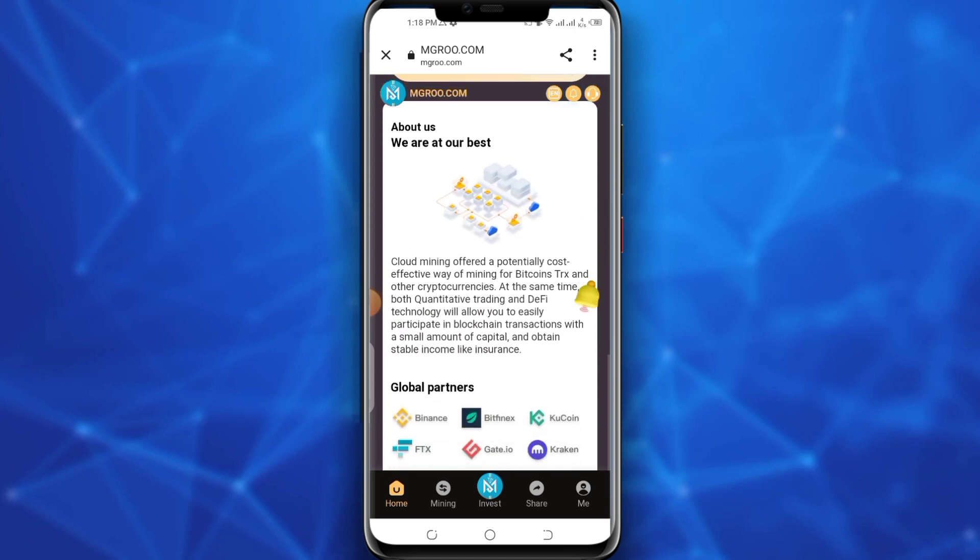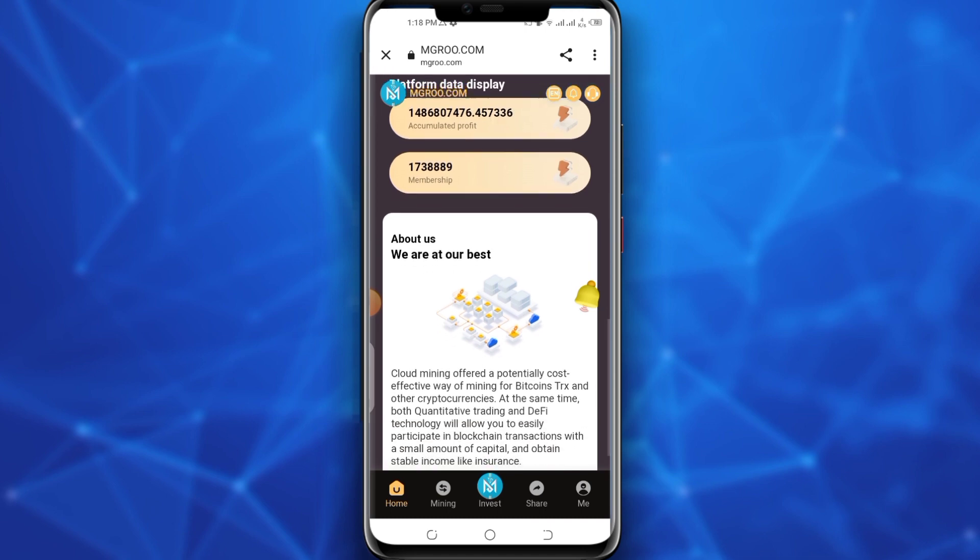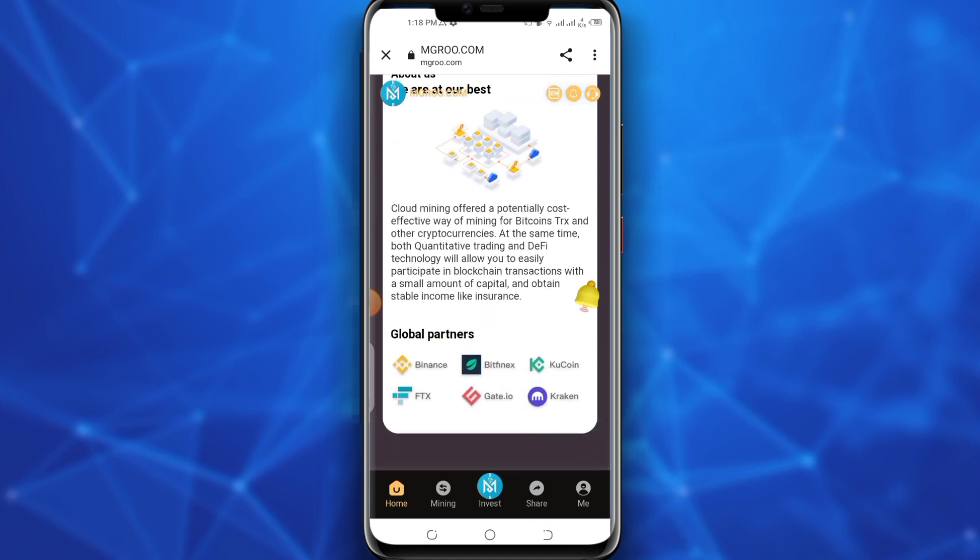If you scroll down you can read the total accumulated profit and membership — the total number of people who have joined this platform. You can also read the global partners of this website: WeserX, CoinDCX, Binance and many others. This website is supported by major exchanges, so you can tell this website is secure and for the long term. Though I'm not sure that these exchanges actually support this website or not.